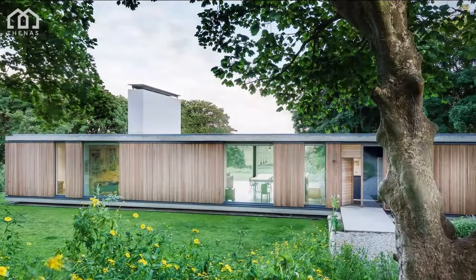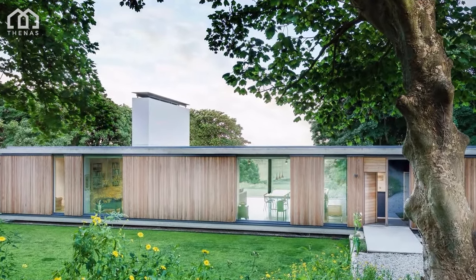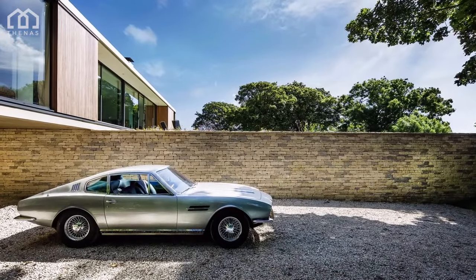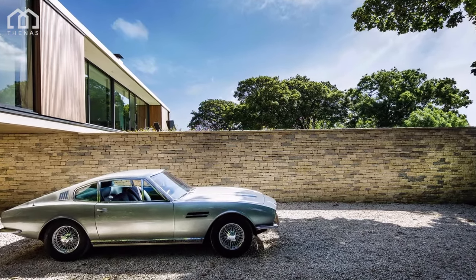The site is heavily wooded and sloping, enjoying a beautiful southerly aspect with a view over the Durlston Country Park.